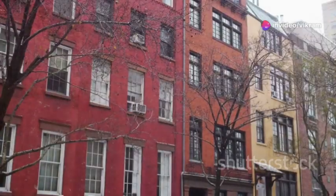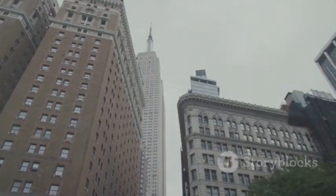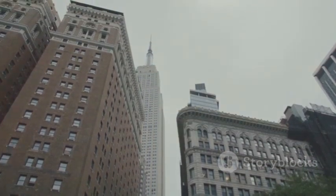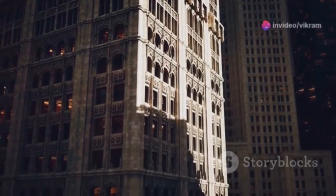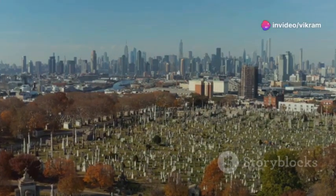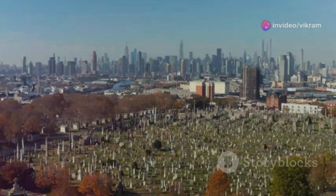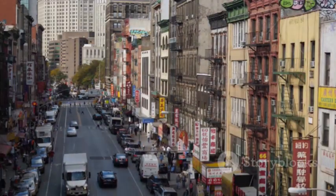From the modest Dutch colonial homes to the soaring skyscrapers that pierce the clouds, New York City's architecture reflects the city's ever-evolving spirit. Each generation has left its mark, adding new layers to this architectural tapestry. The city's buildings stand as tangible reminders of its past, embodiments of the dreams, aspirations and challenges faced by its inhabitants.